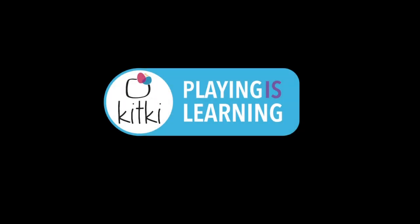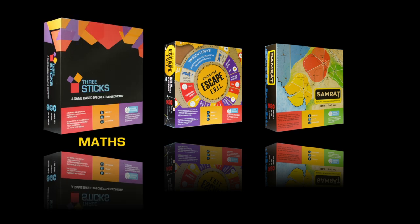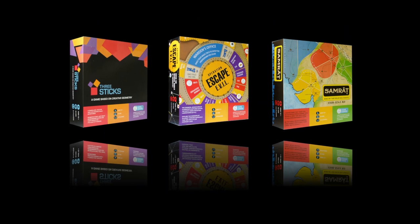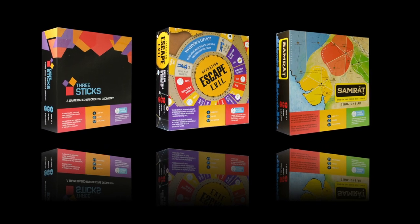Welcome to KitKey, where playing is learning. With well-engaging board games based on math, science, and history, we transform learning into a truly enjoyable experience.